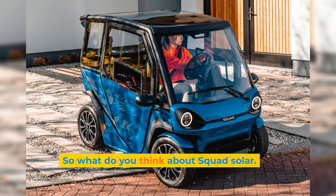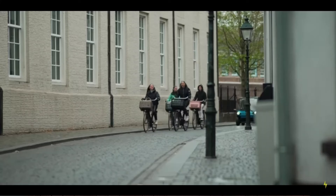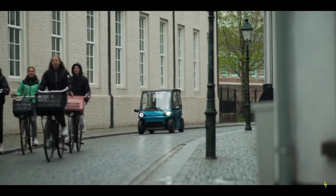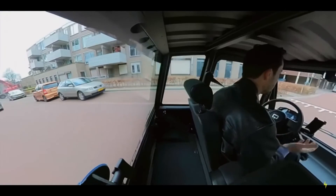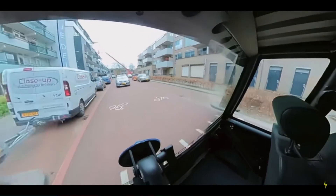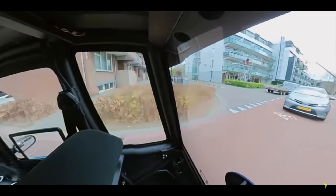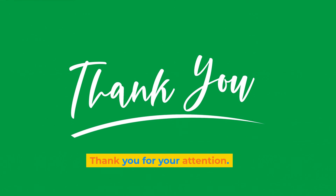So, what do you think about the Scott Solar? Will it be as revolutionary as the Tesla in the microcar segment? Do let me know in the comment section. If you learned something from this video, please do give it a thumbs up. Thank you for your attention.